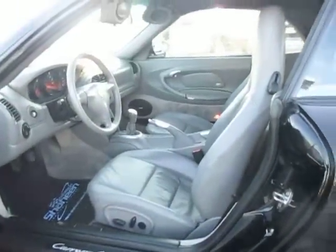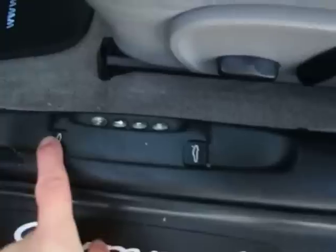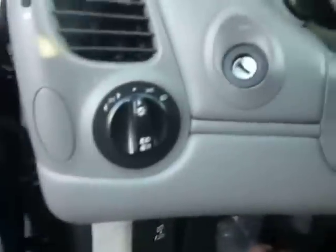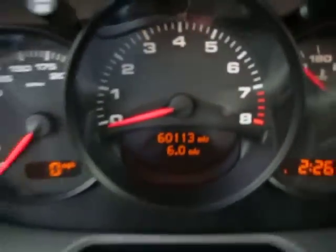Pulling up some light here — you can see the light gray leather interior, power driver's seat with memory seats. Front and rear release for the hatches. It does have the Bose radio on it, as well as your parking lamps up here and your cruise control. Sixty thousand, one hundred and thirteen miles on it right now.